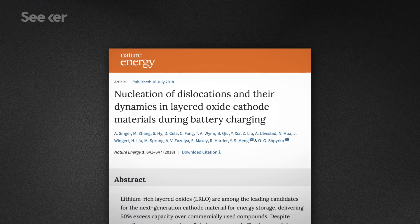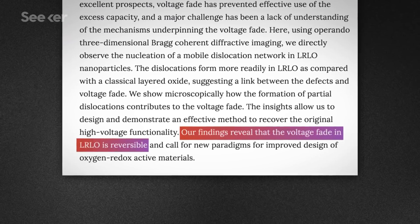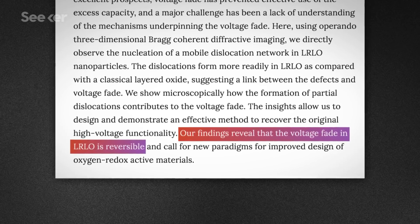While some scientists have deemed voltage fade an intrinsic property of the material, others aren't quite ready to give up on it just yet. In July of 2018, researchers published a paper in the journal Nature Energy that not only pinpoints what causes the voltage fade, but actually found a way of reversing it.